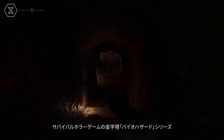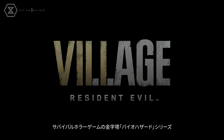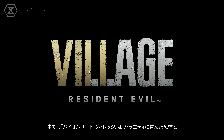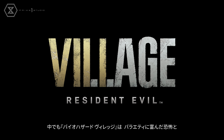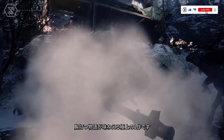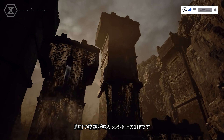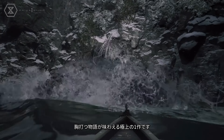Whether or not you're a fan of survival horror games, you've no doubt heard of the series that's become synonymous with the genre itself — Resident Evil, known as Biohazard in Japan. The latest main entry in the franchise takes classic and modern elements from its predecessors, combined with a new Victorian Gothic aesthetic, to create an entirely unique experience that stays faithful to its core vision.